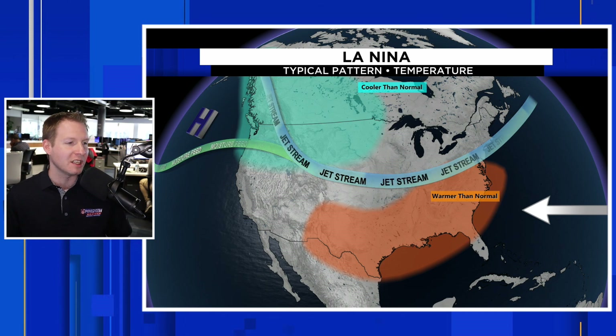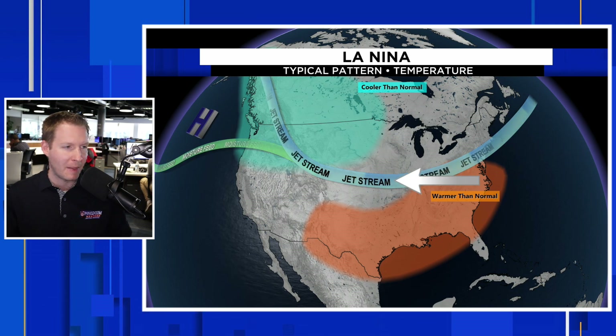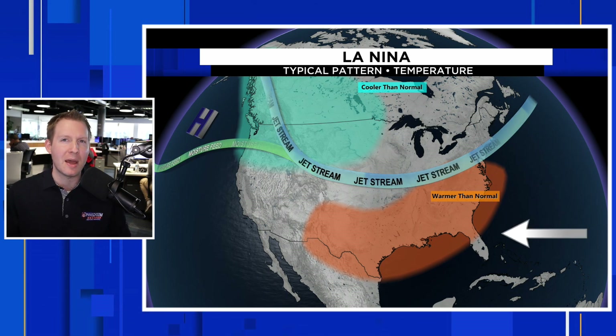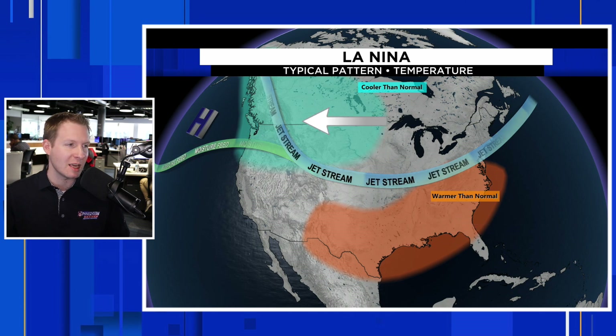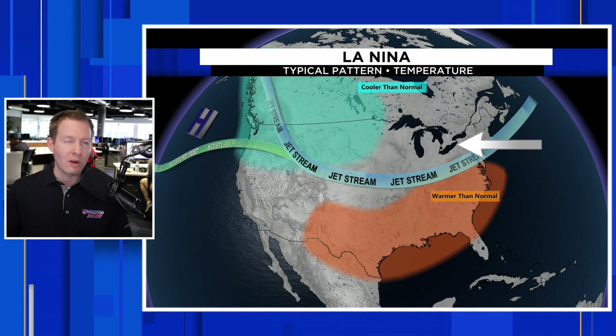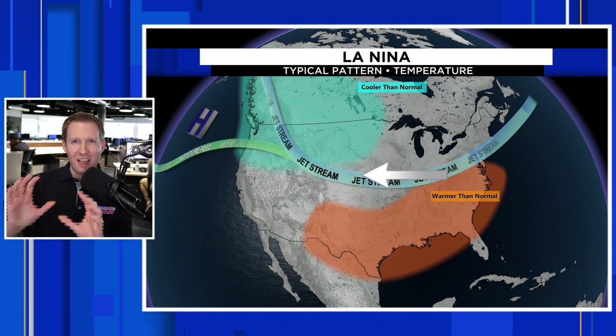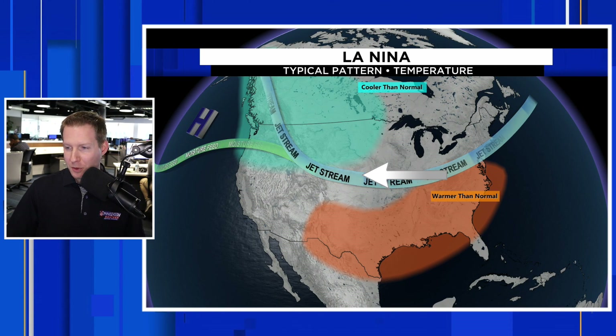What happens is the subtropical ridge helps to force the jet stream to the north. This is a typical La Niña pattern, which helps to really bake the southern tier of the country. It keeps all of the cold weather, more often than not, and more of the active weather across the northern tier of the country — and that is from a temperature perspective.